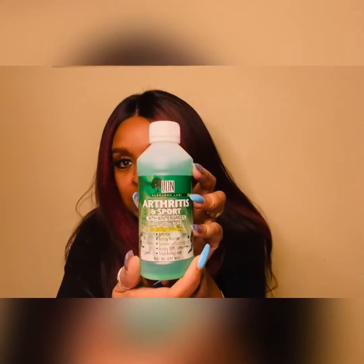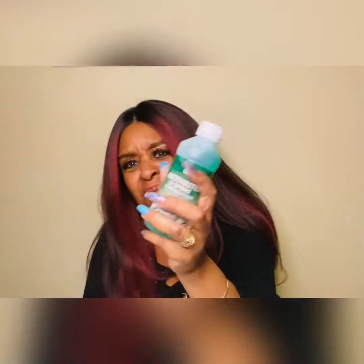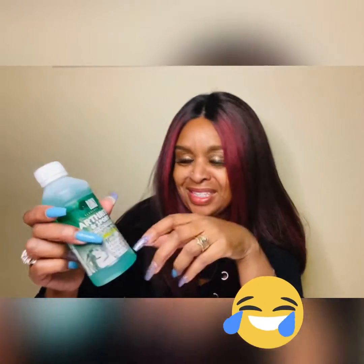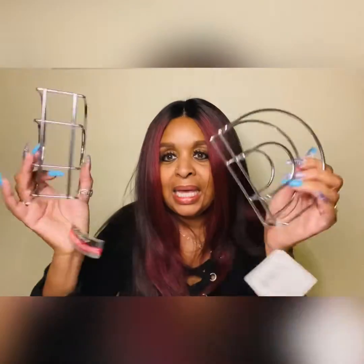I found some arthritis and sports rub for those aching joints. You know, when you get to a particular age things just don't work the way they're supposed to without hurting, so this will help. Whether it's hip pain, knee pain, shoulder pain, or elbow pain — just rub some of this on. It says wintergreen so it probably smells like gum. We'll see how this works.